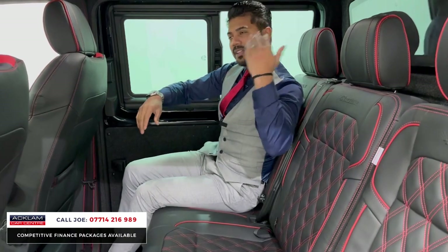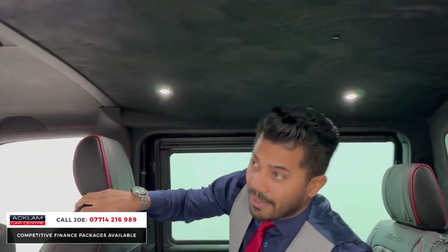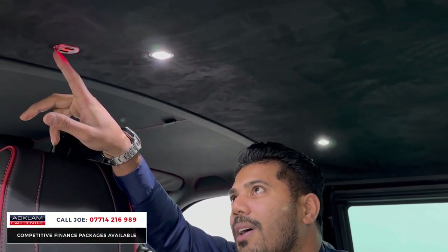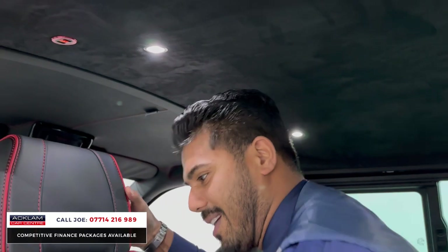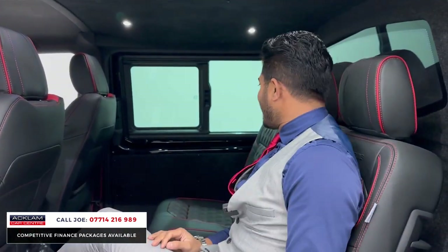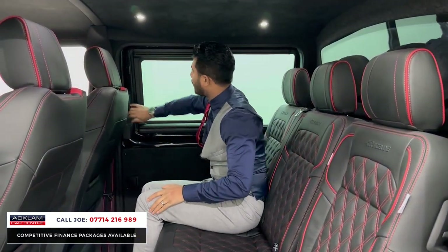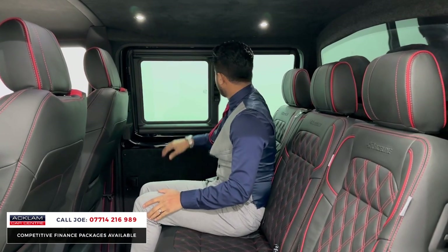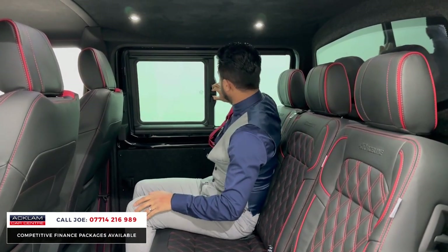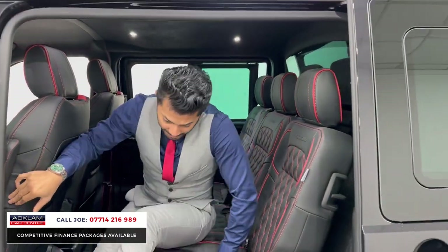Have a look at this — you've got LED spots in here with an alcantara roof lining combination. And have you ever seen USB ports in the roof lining? That's really good — if you're sat there you can charge your phone. It's awesome. The door cards are all carpeted out, not even just the surrounding area. The windows slide open as well, and that's on both sides, which is pretty clever.